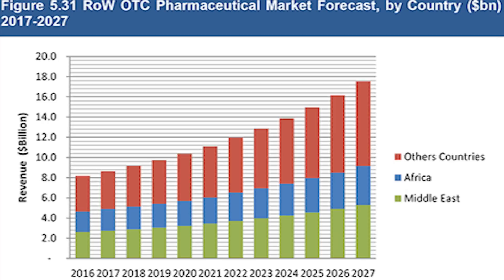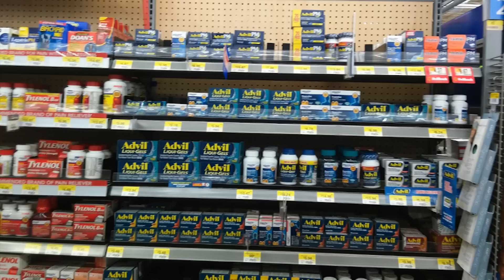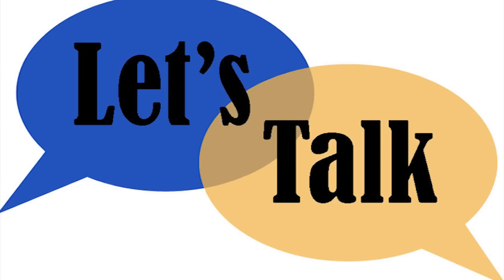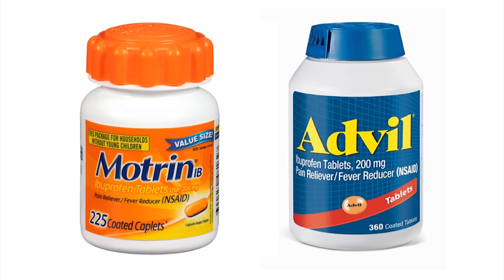These medications are everywhere throughout the world — people taking them for pain, inflammation, cramps, fever. The list can go on and on. I need to state that I'm not here to push these medications nor knock them in any way. I just want to give you the facts. There are millions of people worldwide who are using these medications incorrectly, so let's look at these two medications together.